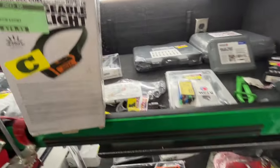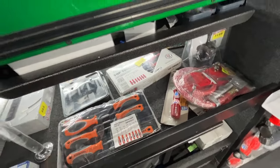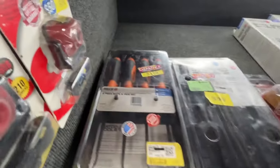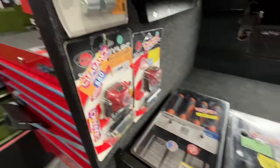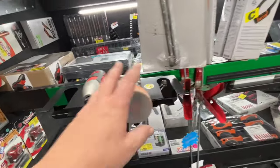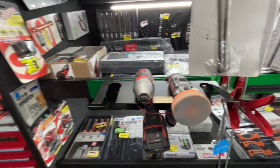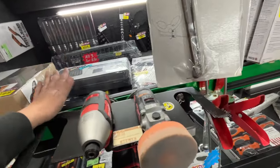Going through all sorts of stuff — oh, it looks like we got some shrink wrap we need to fix up. Some more clearance items, stuff that's been on the truck a while, just trying to keep things new and get rid of the old. These are my personal tools right here, I just put them up there to show guys.